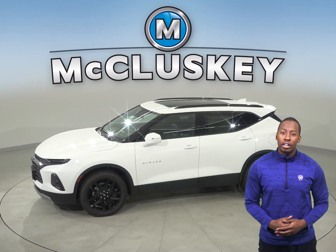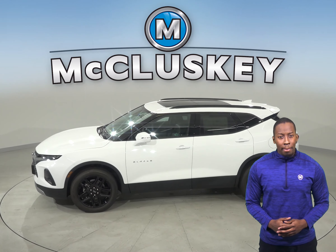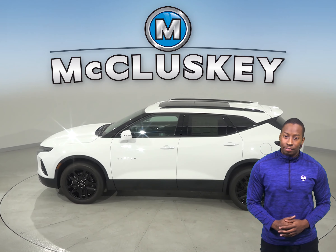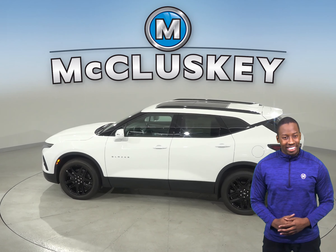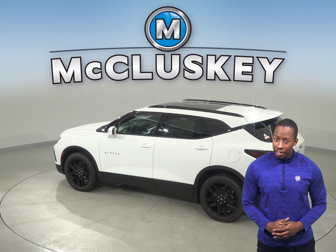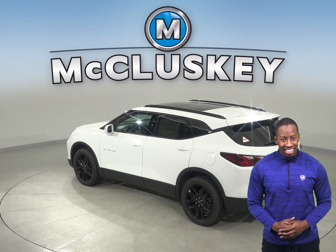the system will determine if a collision is imminent and automatically apply the brakes at full force in order to reduce the impact of the crash or avoid it altogether. The Ford Escape does not have an automated brake feature to prevent or reduce the collision if the driver fails to react.